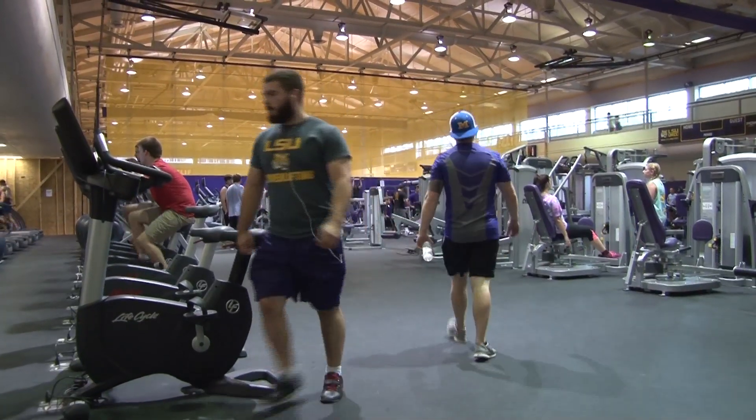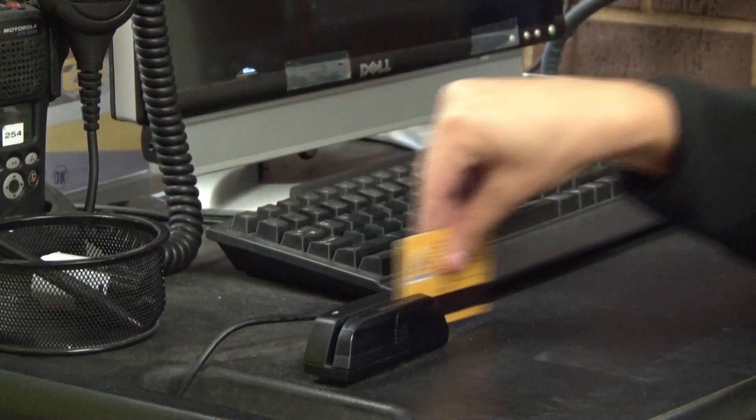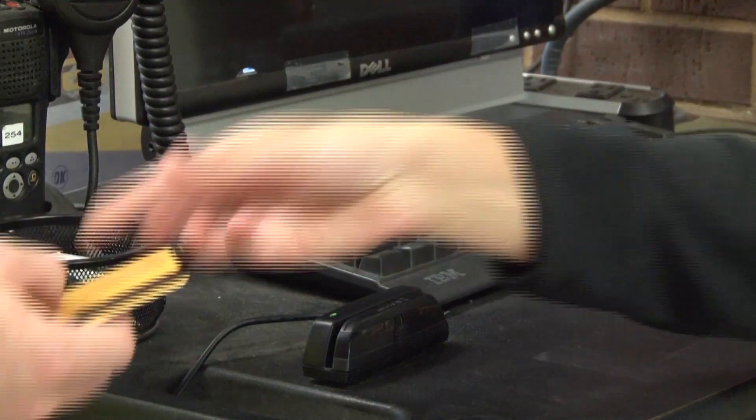The University Recreation Center opened up their specialty courses this past week to give students and faculty a free — yes, free — attempt at each course.